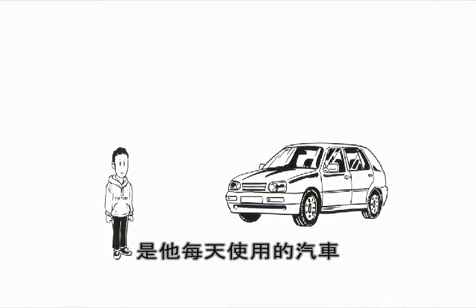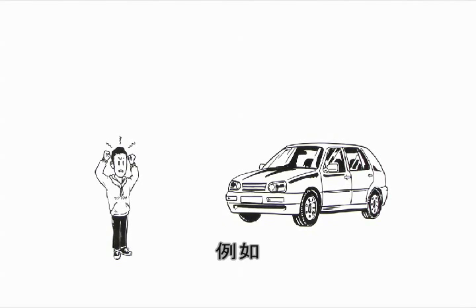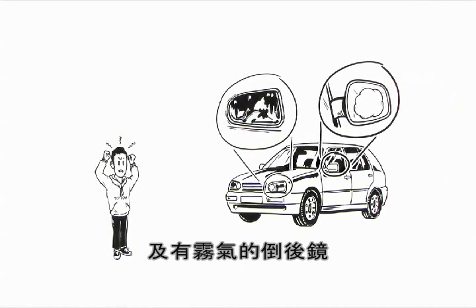To make matters worse, his son Daniel is part of the problem as he uses his car every day. However, Daniel gets annoyed by very different things — for example, his car's dirty headlights and the constantly fogged up rearview mirrors.